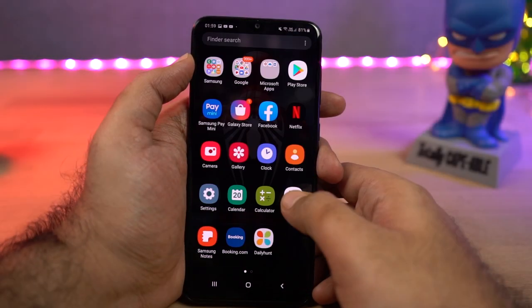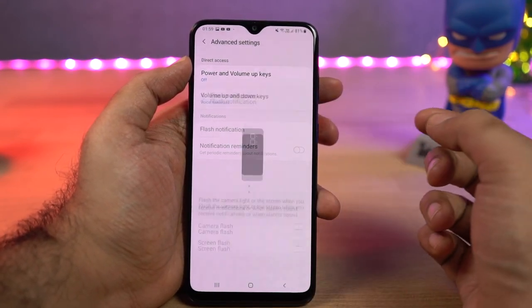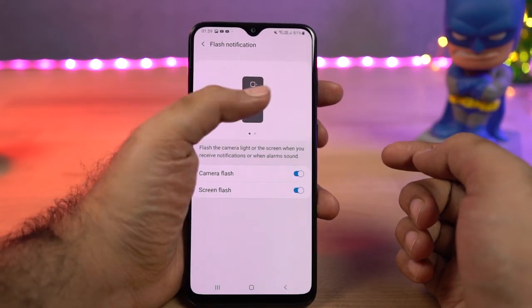Next we have flash notifications. Once you enable this feature, every time you get a notification or a call, the flashlight blinks to give you a visual indication.